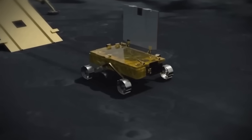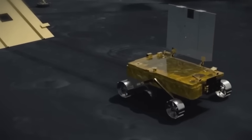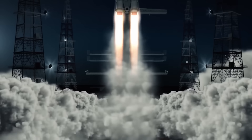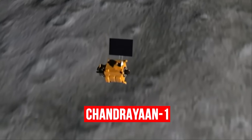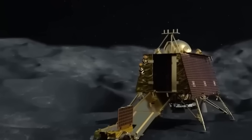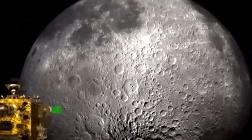Chandrayaan, which means moon vehicle, is the latest attempt by India to explore the moon following the previous two missions, Chandrayaan-1 and Chandrayaan-2. It consists of a lander and a rover, which are designed to land on the lunar south pole region and conduct scientific experiments.